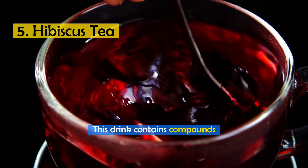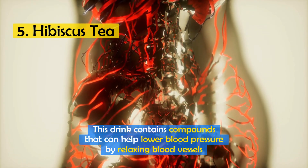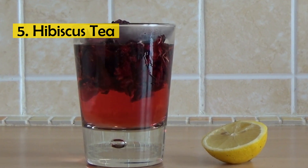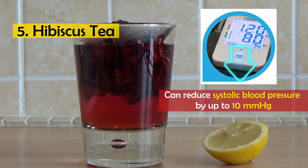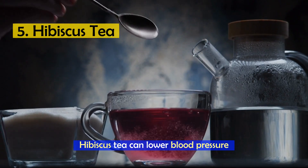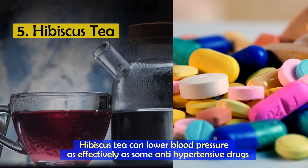Number 5: Hibiscus tea. This drink contains compounds that can help lower blood pressure by relaxing blood vessels. Drinking hibiscus tea regularly has been shown to reduce systolic blood pressure by up to 10 mmHg. According to recent studies, hibiscus tea can lower blood pressure as effectively as some antihypertensive drugs.